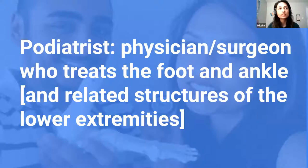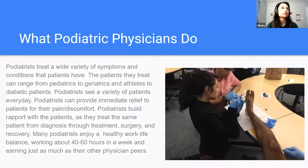So what is a podiatrist? A podiatrist is a physician or surgeon who treats the foot and ankle and related structures of the lower extremities. What do podiatric physicians do? Podiatrists treat a wide variety of symptoms and conditions. The patients they treat can range from pediatrics to geriatrics, and athletes to diabetic patients. We can provide immediate relief for pain or discomfort, and we build rapport with patients — something I especially love — because we treat the same patient from diagnosis through treatment, surgery, and recovery. Many podiatrists enjoy a healthy work-life balance, working about 40 to 60 hours per week and earning as much as their physician peers in other specialties.